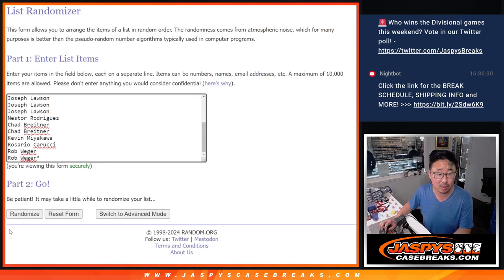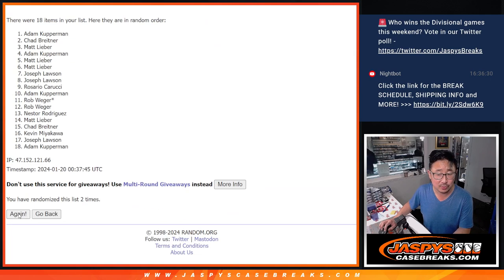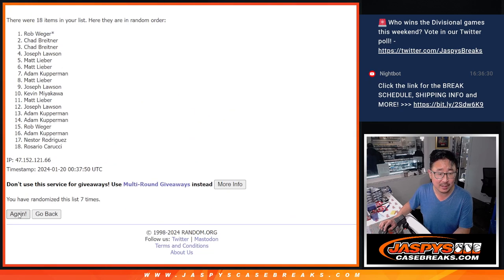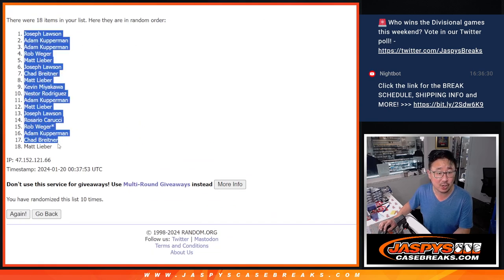5 and a 5, 10 the hard way. Counting 1 through 10 for names. We've got Joe down to Matt.